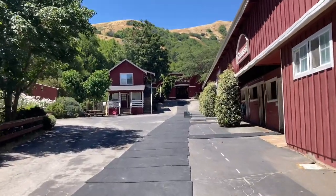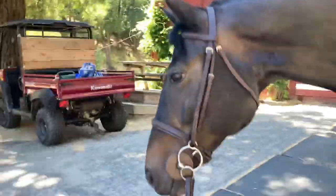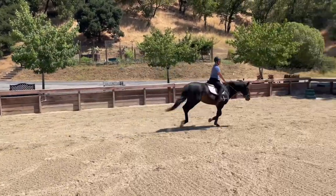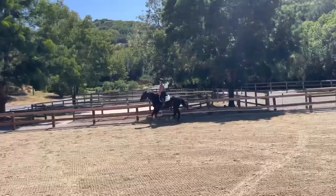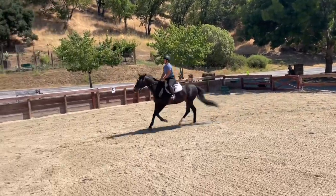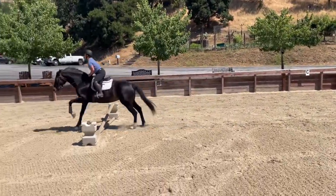I still ride at my old barn, my first barn, because I live really close. This mare, Eleonora, I've been riding for her owner because her owner is pregnant. I didn't get any videos this day, but here are some from the past couple weeks and times that I've gotten to jump her.